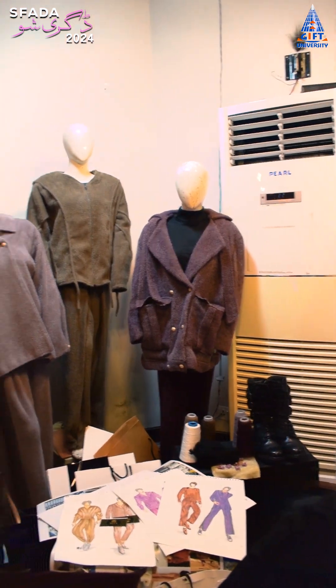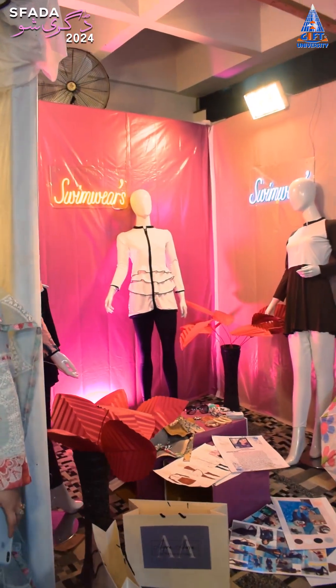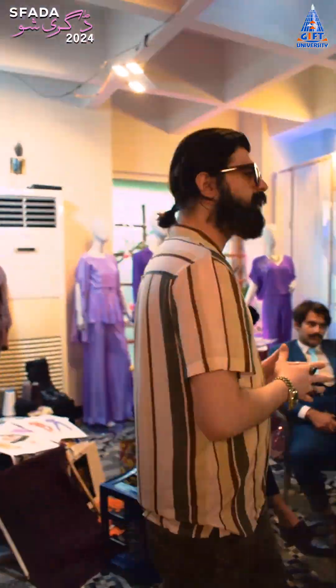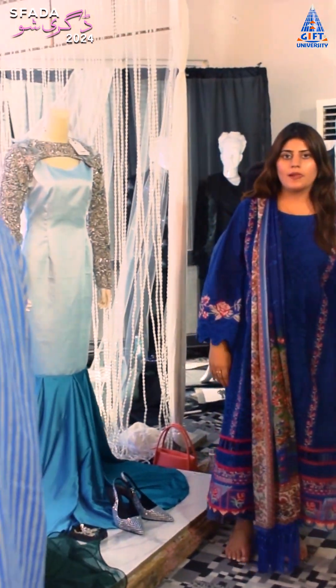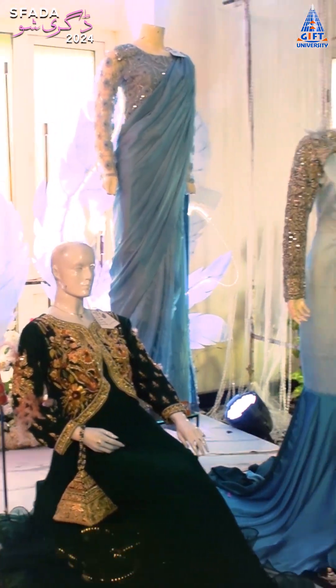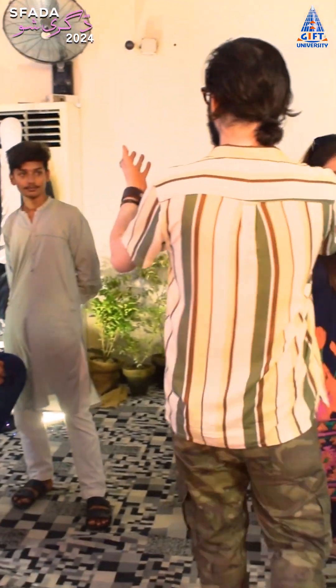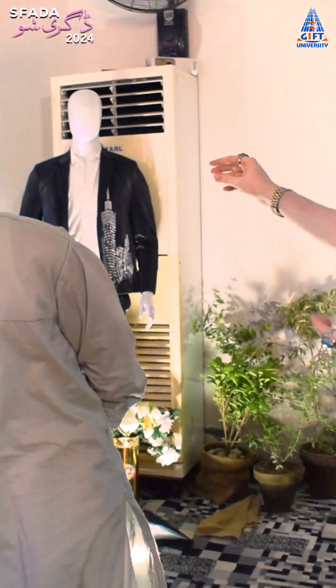This is the swimwear display. This is inspired by the Phoenix, and old garments have been enhanced. This student has used technology so that when you speak to the garment, it will blink lights.